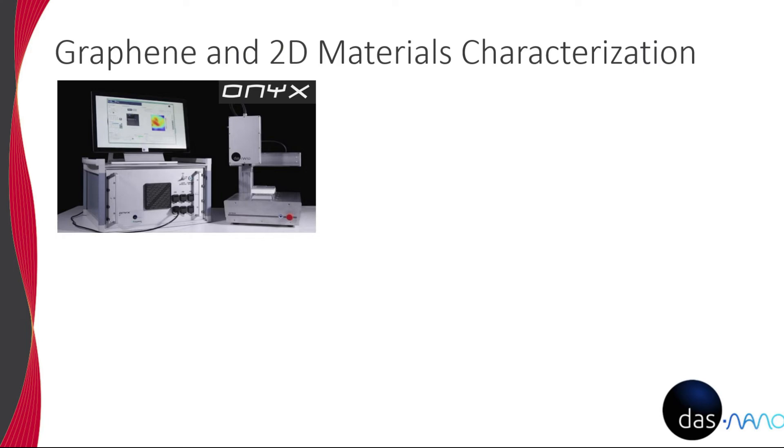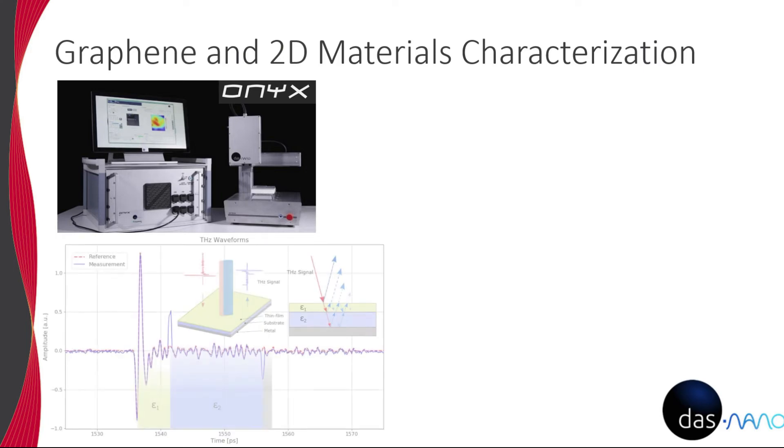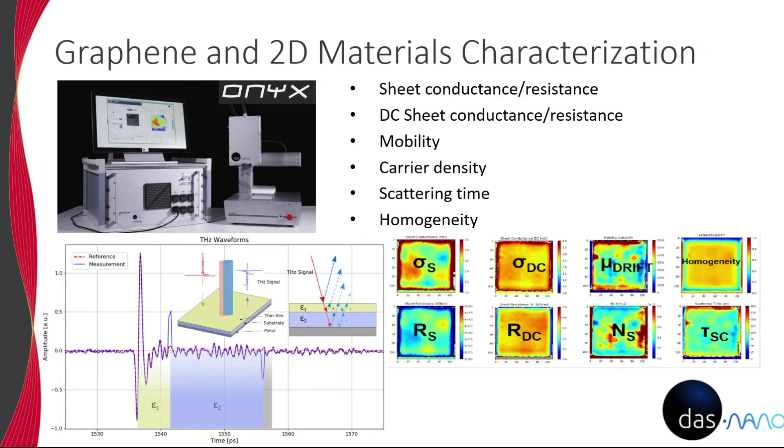The ONIX system from DAS Nano, developed jointly with the Fraunhofer Institute, utilizes a scanning terahertz wave emitter and receptor which measures reflectometry in the time domain. From this data, wafer-scale non-destructive electrical characterization of graphene, thin films, and other 2D materials can be performed. Compared to other large area methods, the ONIX system does not require any specialized sample preparation and is incredibly fast.